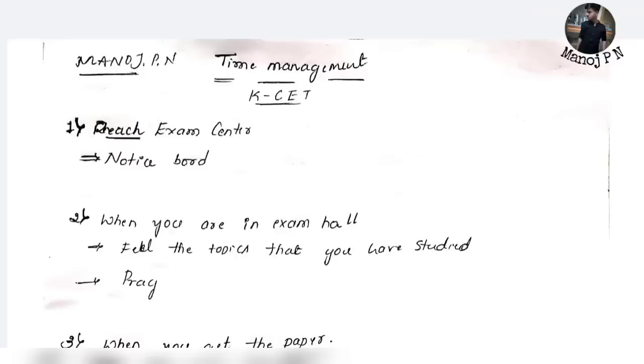At the examination center, check the dress code. It is better not to wear grand dresses — be simple. Wear a t-shirt and pants or jeans. It is better to use sandals or slippers rather than shoes. Also check your earrings and jewels. Calculators are strictly not allowed, but standard constant values are allowed — such as pi value, sigma value, Planck's constant, Avogadro's number, atomic mass unit, and charge of electrons, neutrons, and protons.